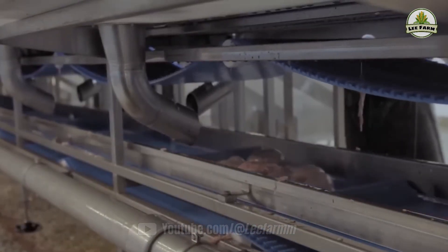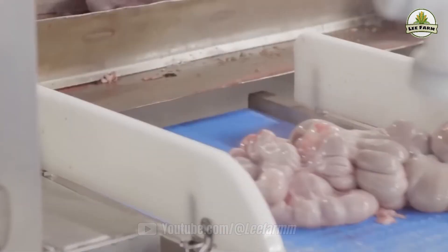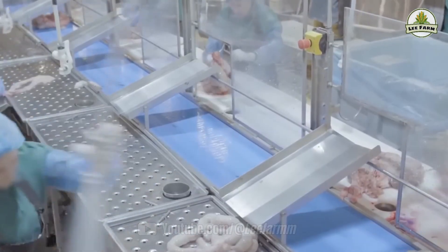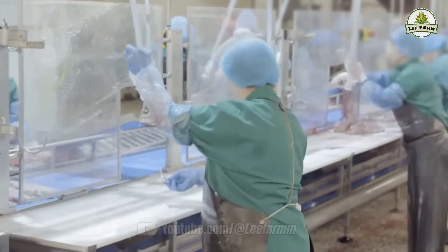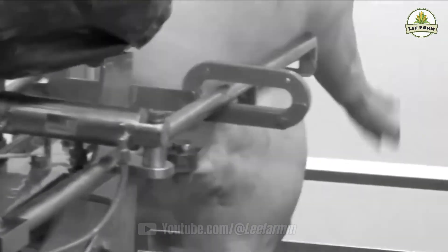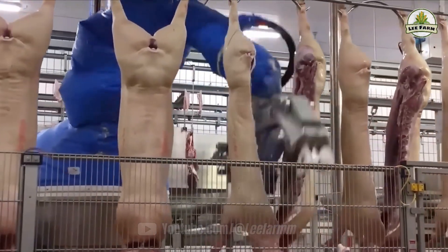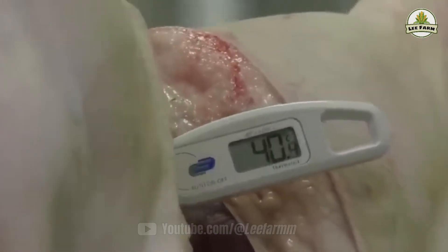South Korea's pork industry is no longer just agriculture — it's a modern, sustainable, and transparent food technology sector. Every slice of meat is not just a product, but the result of a committed system, from farmers, engineers, and factory workers, to AI specialists operating the production lines.